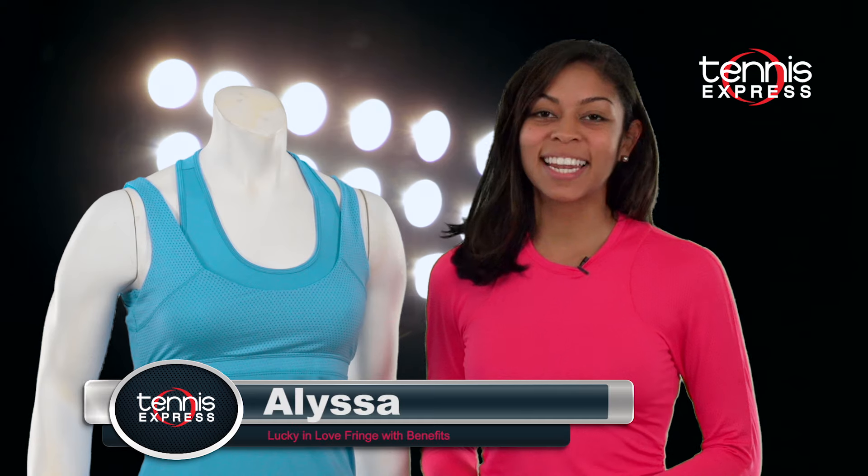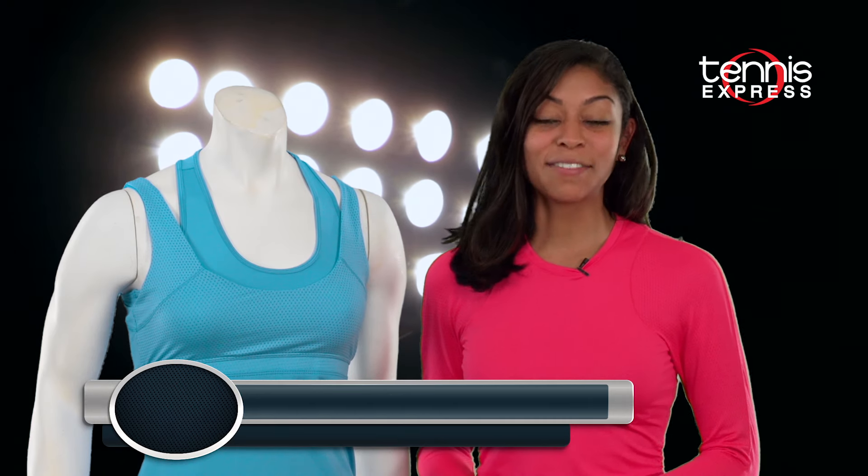Hey Tennis Ladies, Elisa from Tennis Express here to show you a new collection from the fashion-forward Lucky in Love. Their latest collection, Fringe with Benefits, features all the reasons ladies love to wear Lucky in Love.